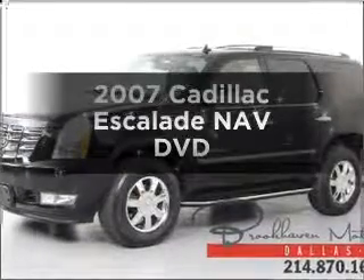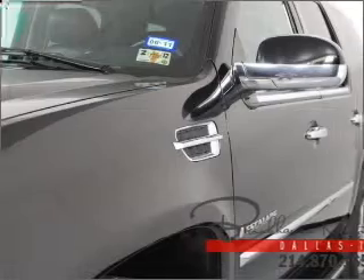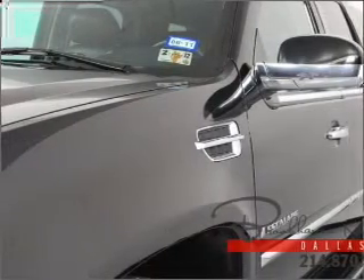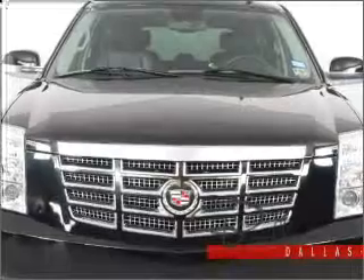Check out this 2007 Cadillac Escalade. If you're looking for an automobile with great attributes, look no further. With a powerful 8-cylinder engine connected to a smooth-shifting 6-speed automatic transmission.